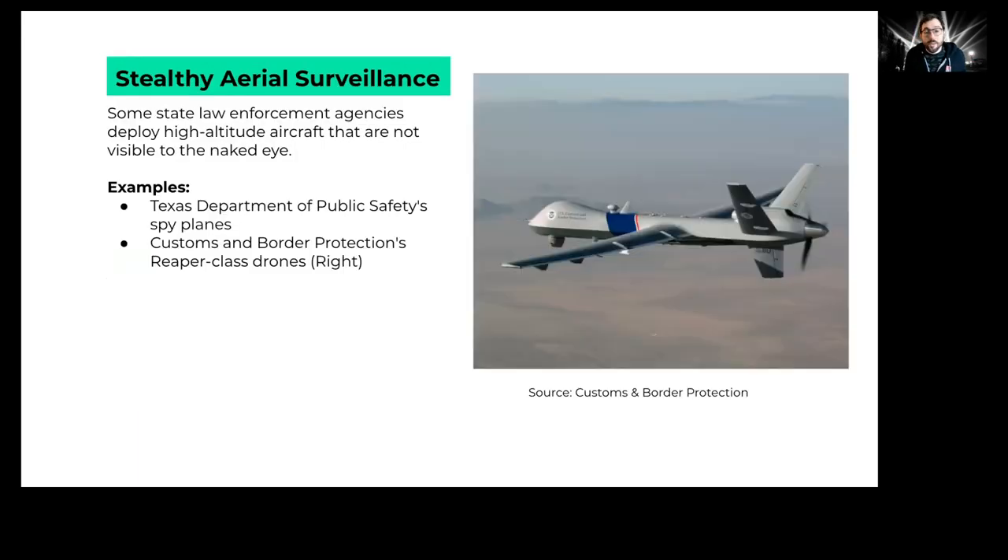There may also be other types of aerial surveillance you simply can't see because they're high-altitude aircraft. For example, the Texas Department of Public Safety has spy planes, and Customs and Border Protection and some other agencies have large Predator drones, which are also very difficult to see.